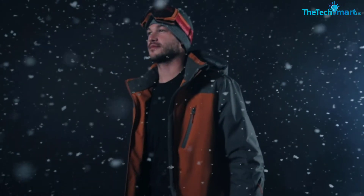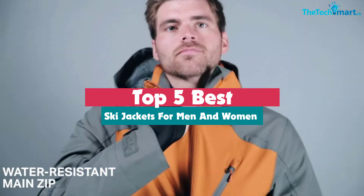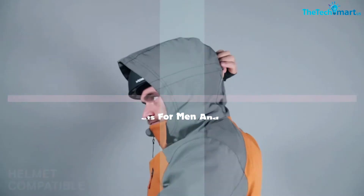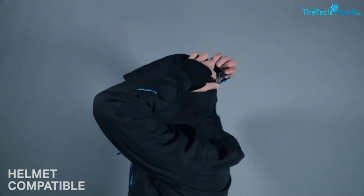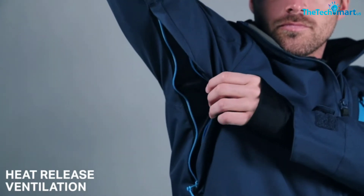Hey guys, in this video we're going to be checking out the top 5 best ski jackets for men and women that are available on the market for their true quality. I made this list based on my personal opinion and hours of research, and have listed them based on popularity, quality, price, durability, user opinions, and more.